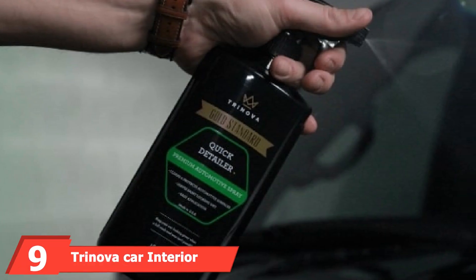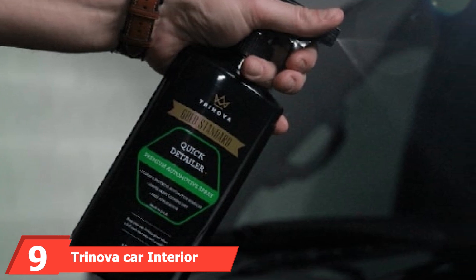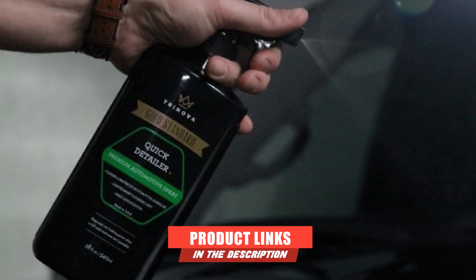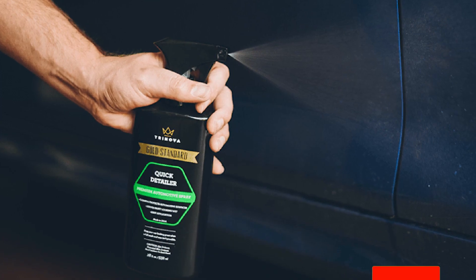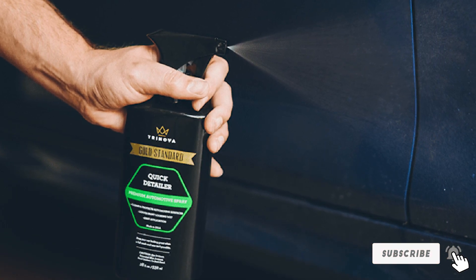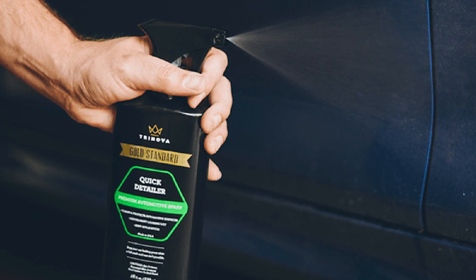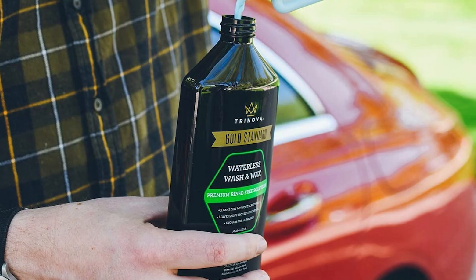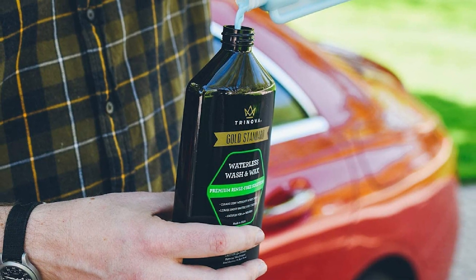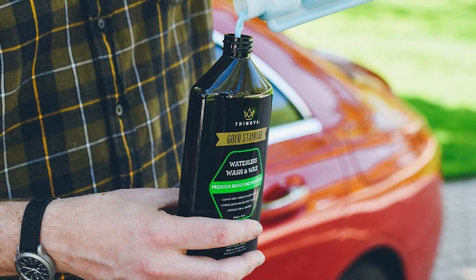Next at number 9, we have Trinova Car Interior Cleaner and Quick Detailer. For quick results, you can't find anything better than this product. Trinova has been one of the prominent names in the industry of car cleaning. With this product, you just need to spray and wipe to get rid of dust, dirt, or grime. The noxious UV rays damage the car plastic surface, causing cracking and fading to your car interior plastic. This is one of the best cleaners for car interior plastic which provides UV protection.